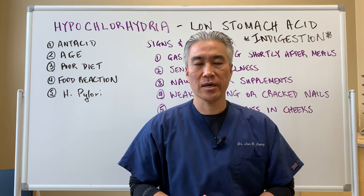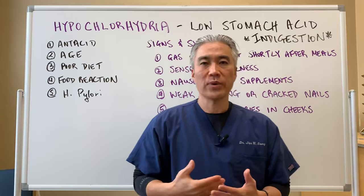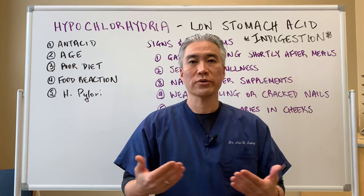Welcome back. This is Dr. Jin Sung, where clinical excellence meets excellent results. Today we're going to talk about indigestion or low stomach acid, commonly known as hypochlorhydria.